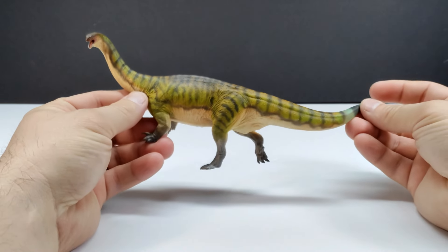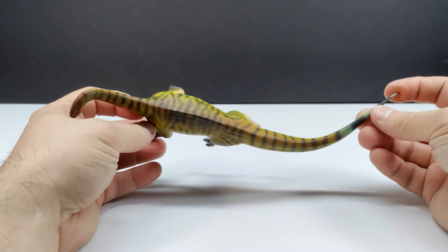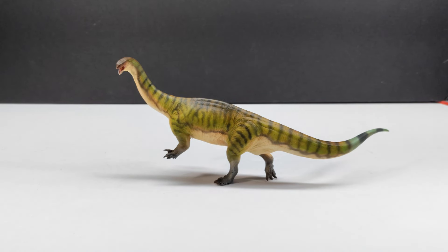The star of the show is the Lufengosaurus itself, and man oh man is that ever absolutely gorgeous. It stands really nicely, which was actually a bit of a concern of mine considering the positioning of the dinosaur and the fact that so much of the front half is leaning forward. The sculpt and paint work on this is honestly out of this world — very vibrant. I'm always blown away by how good the paint apps of PNSO figures are. In my opinion, without even taking a closer look, it's already the definitive version of the Lufengosaurus.